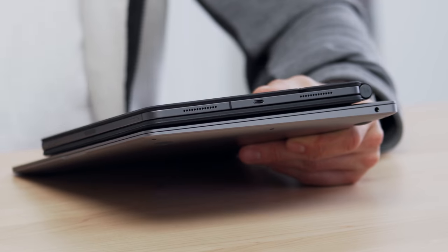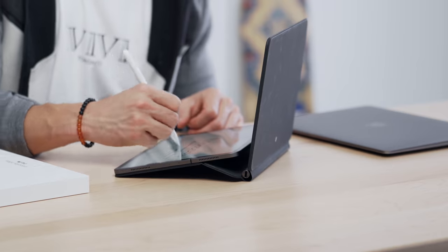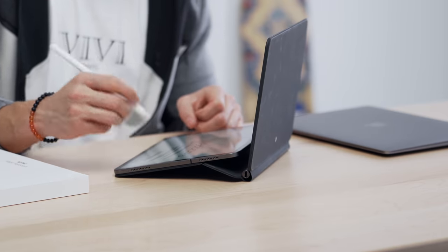It's got a thicker form factor, a thicker footprint, and we've seen all the ridiculous things on the internet — how people have been using this with the Apple Pencil because it doesn't fully work in tablet mode. Do not do this with your iPad Pro case.